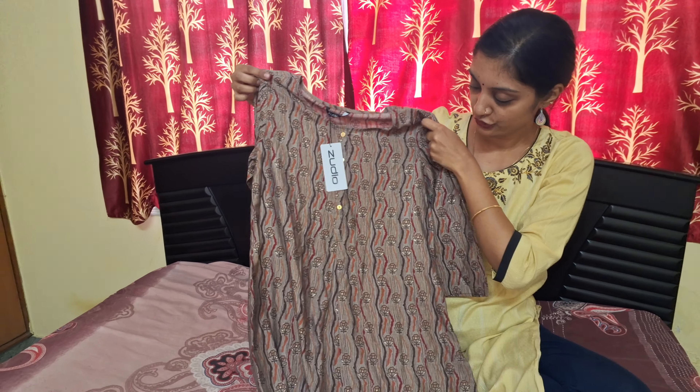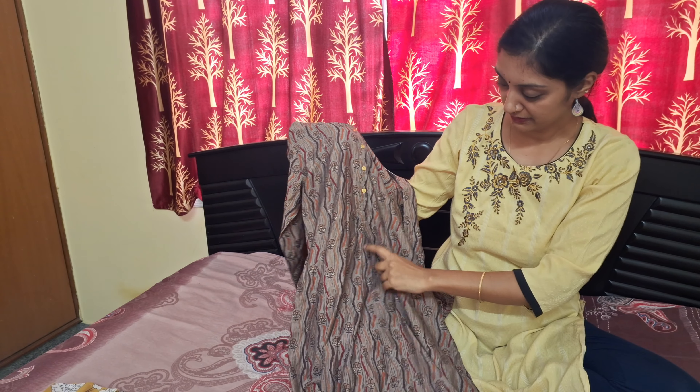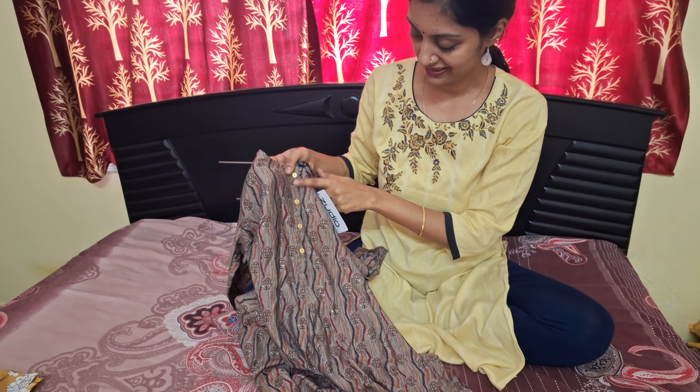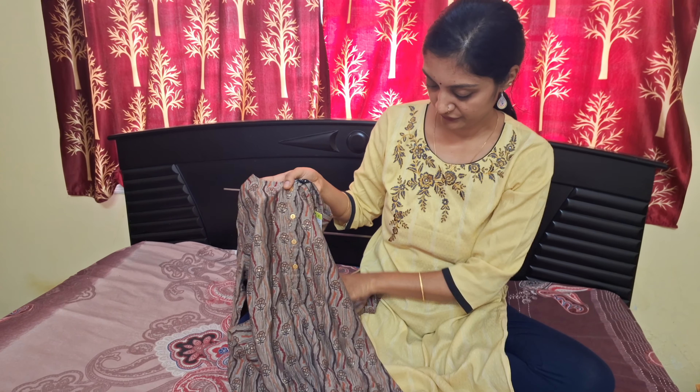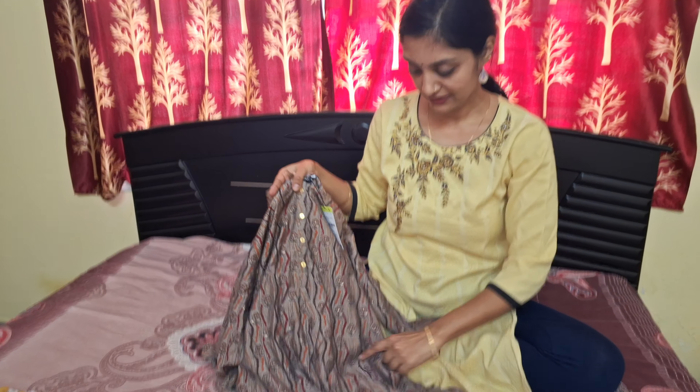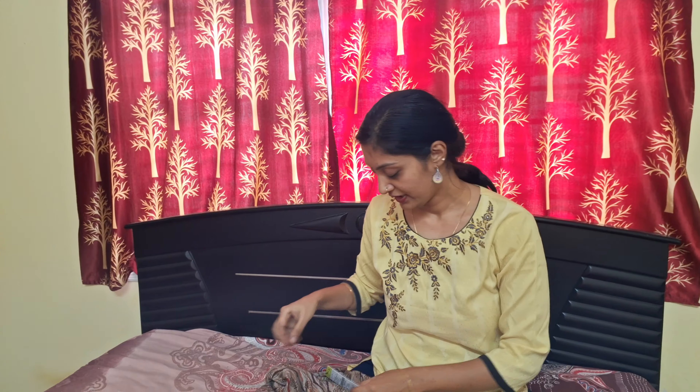This one has frills, design buttons, the material is soft, and it has sunflower prints. The price is 399 rupees.